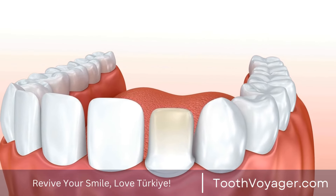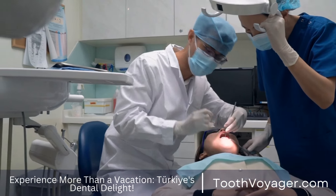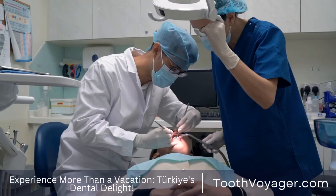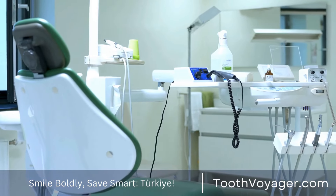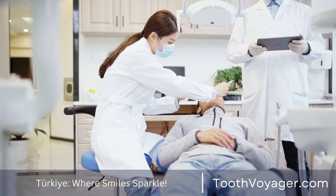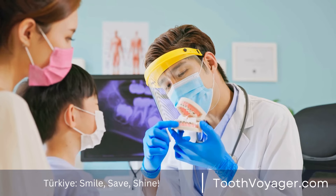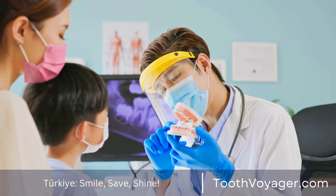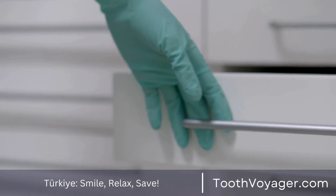5. Resin-Bonded Bridges. Resin-bonded bridges, also referred to as Maryland bridges, offer a different choice to implants for filling in missing teeth. They are made up of a false tooth which is fixed to adjacent teeth using porcelain or metal wings. This kind of bridge is commonly used to replace front teeth. It can be a cost-effective and conservative option compared to traditional dental bridges and implants.